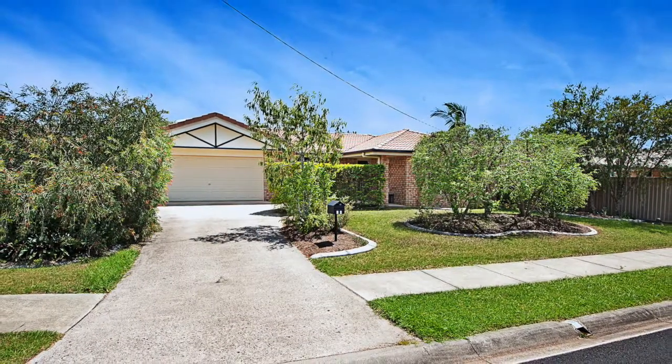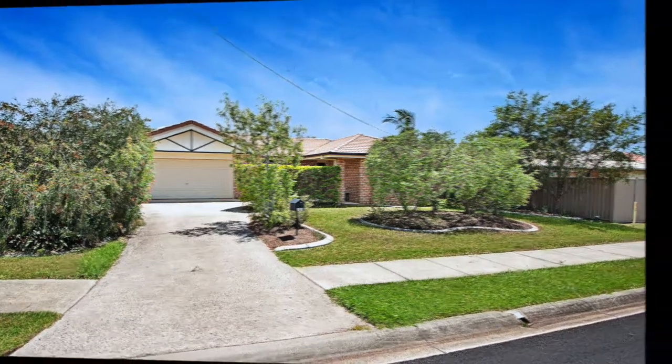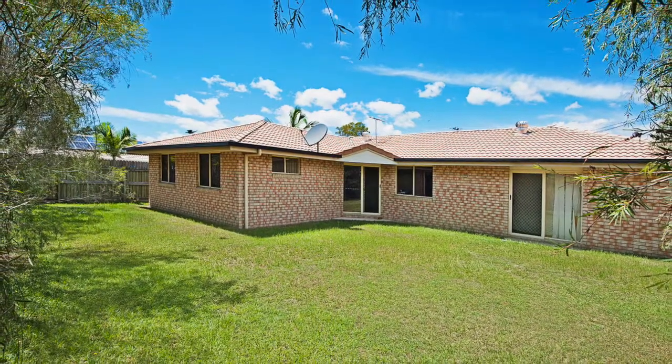Positioned on a 600 square metre block and within walking distance to the local primary school and public transport, this home offers the perfect investment opportunity for the owner occupier as well as the student investor.